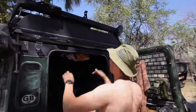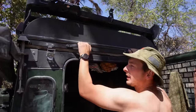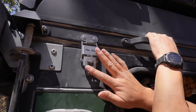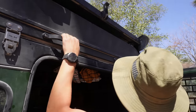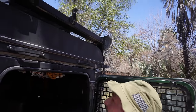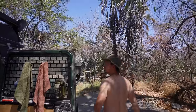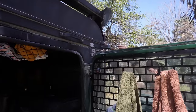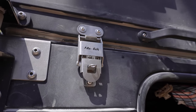We've finally got our hands on some proper clips from Alucab, as you can see far superior to the ones that the tents and roof conversions come with, and so far they're holding up very well. Much better.